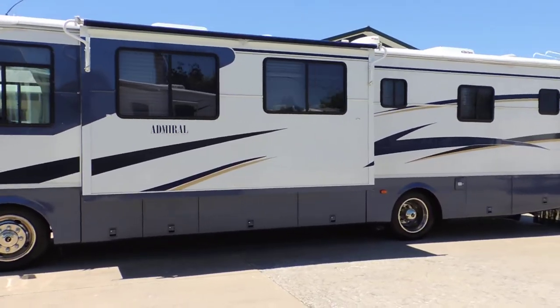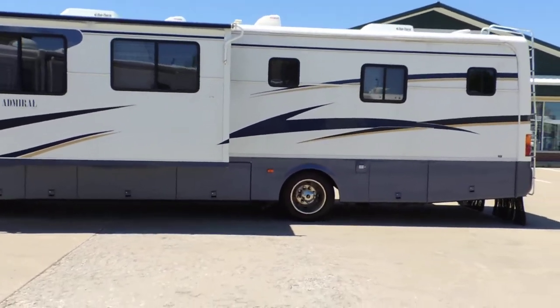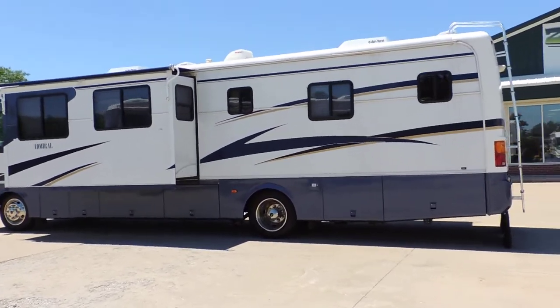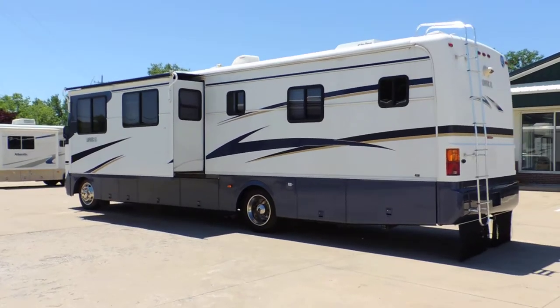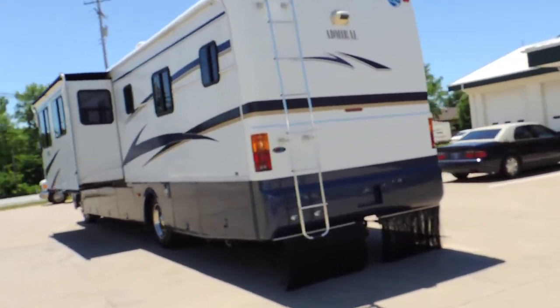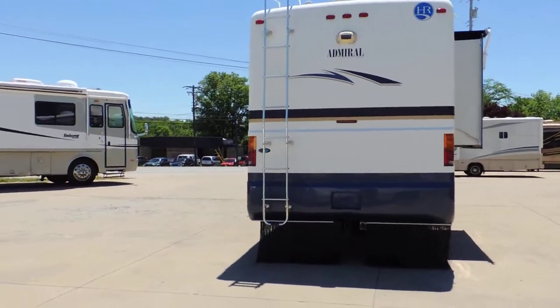It has a screened-in porch room that goes underneath the awning. It comes with all the cords, all the hoses, fresh water, sewer hose. Someone just traded this unit in and we purchased it. It's got a backup camera, rock skirt, and a tow package with a seven-round RV plug.